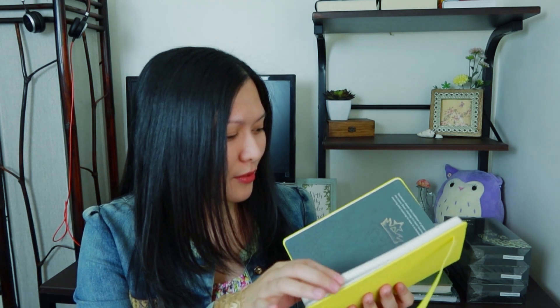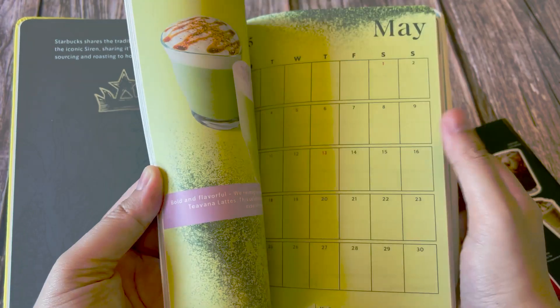The one thing I noticed is that there are more vibrant colors. Look at this — so nice, right? But other than that, the pages and the page layout and format are mostly the same as last year's, or the year before last year, or the year before the year before last year. And then the organizers.